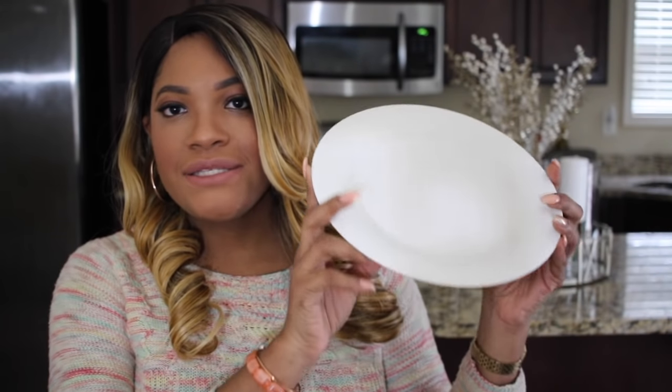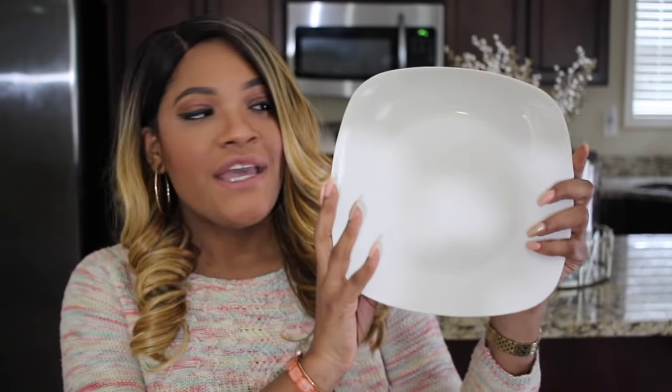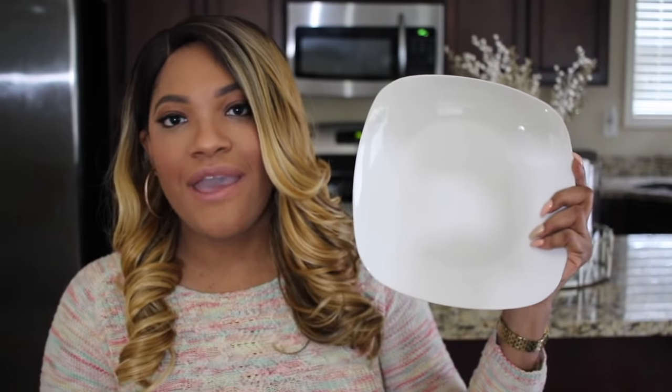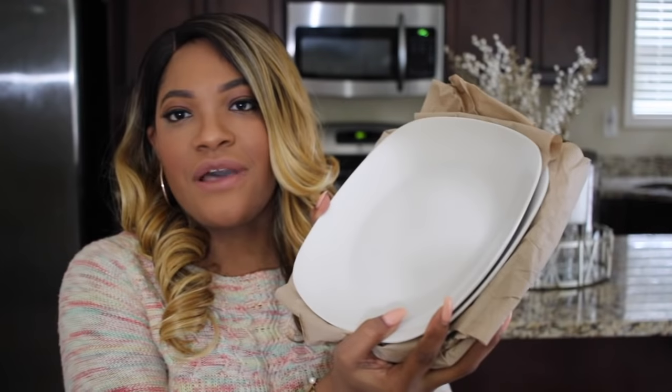I only got one set because I really want to get some square dishes — not the rounded corner ones, but truly square dishes. The only place I've seen those is Target, and they're pretty pricey. I haven't been able to find a reasonably priced set yet, but I'm still on the lookout. The Walmart dishes are the rounded ones, but they're still pretty. I also picked up some dishes from Dollar Tree — not the usual round shape, but pretty white ones with a rounded corner.